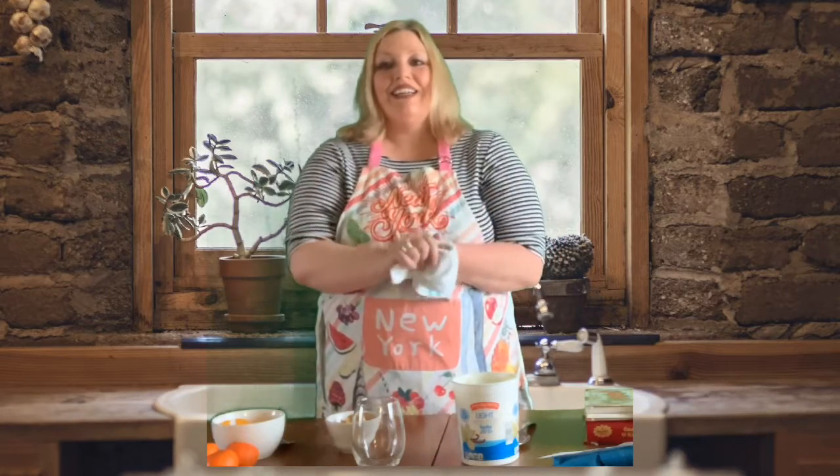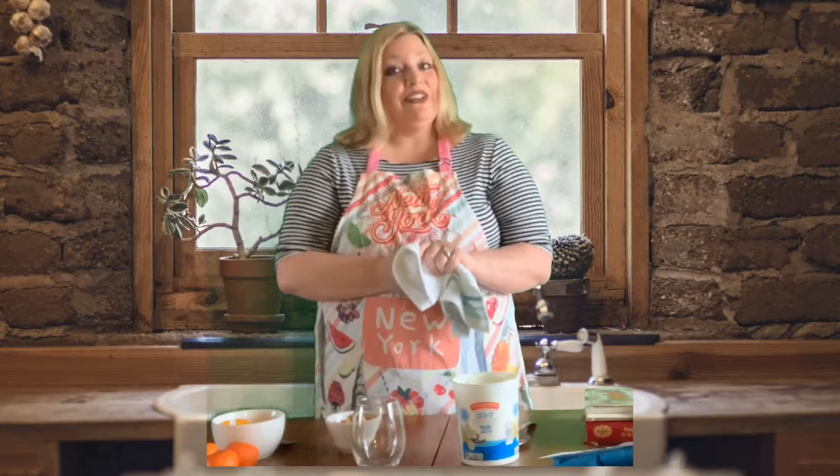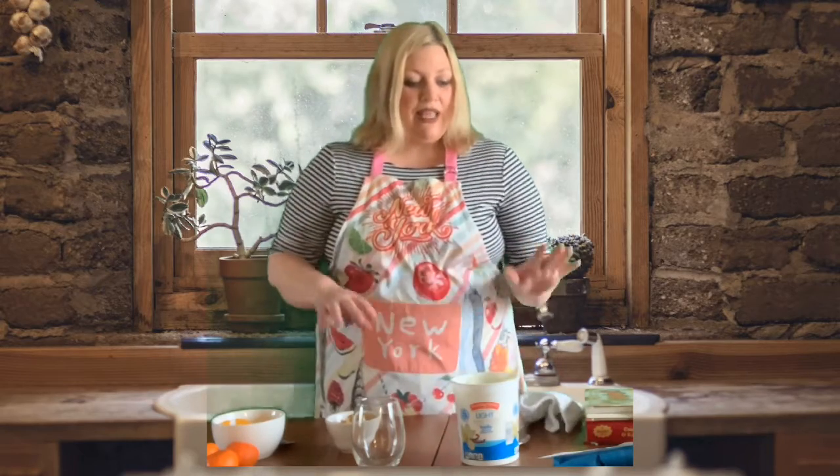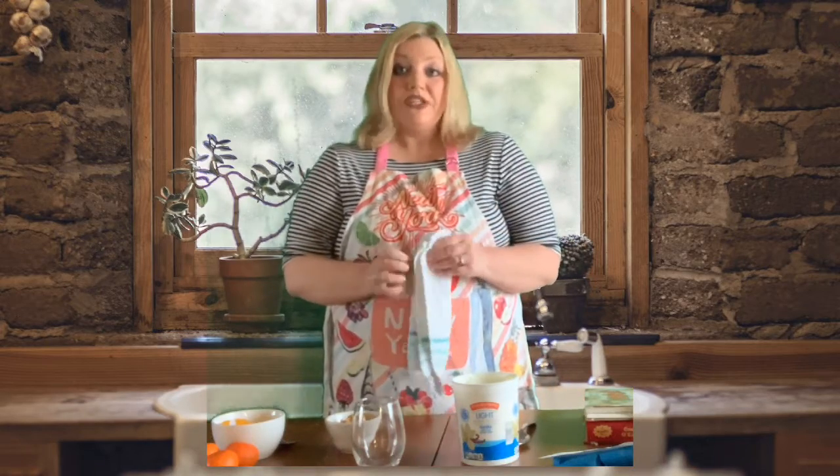Hello pointers! Thank you for joining me in learning with the library today. We are going to be creating in the kitchen and I have some challenges for you to explore when I'm finished making.